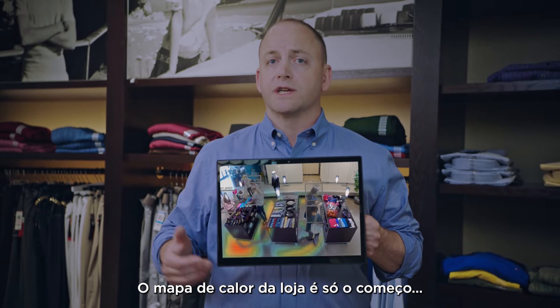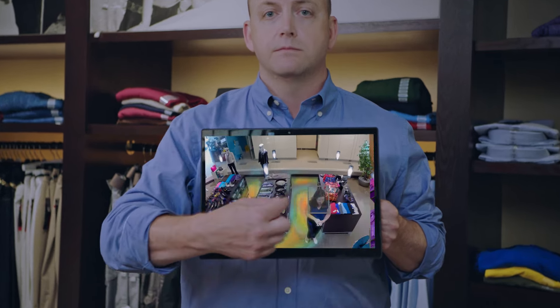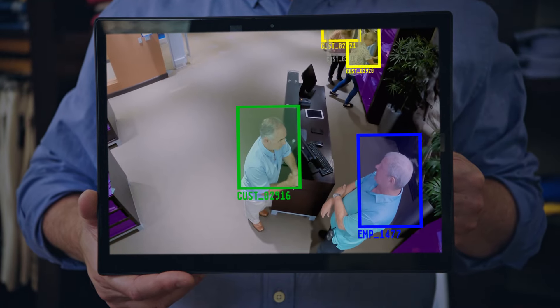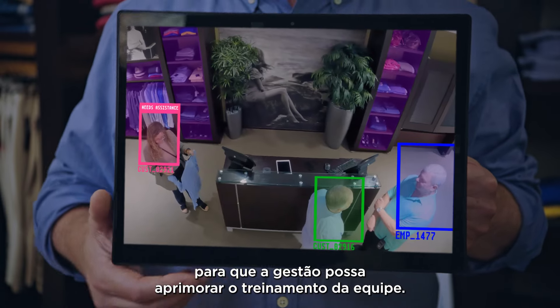But heat mapping of the sales floor is just the beginning. Our system can also measure shopper engagement with members of the sales team. Because it can reliably differentiate between shoppers and sales associates, we're able to turn the footage of these interactions into actionable data that helps management fine-tune their staff's training.